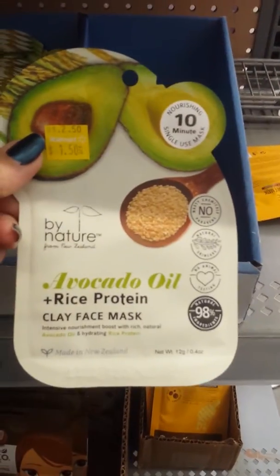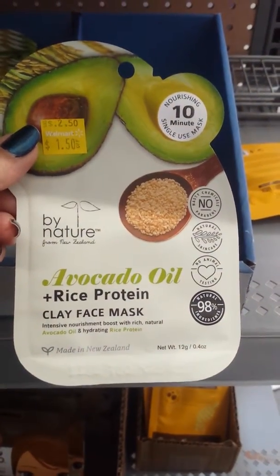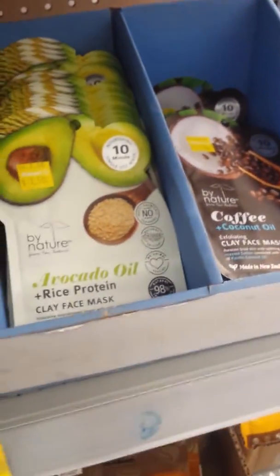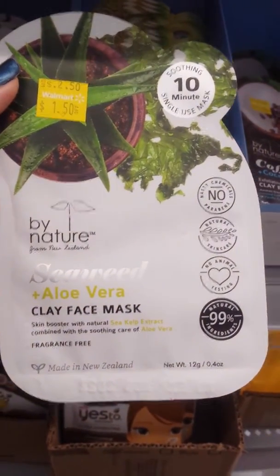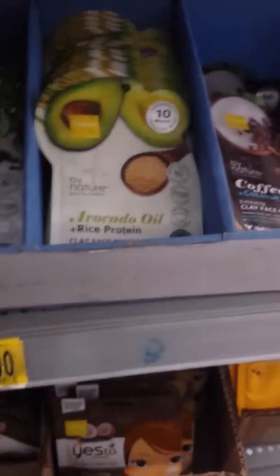Avocado oil plus rice protein clay face mask — got two of those. And seaweed plus aloe vera clay face mask. I'm getting two of those.